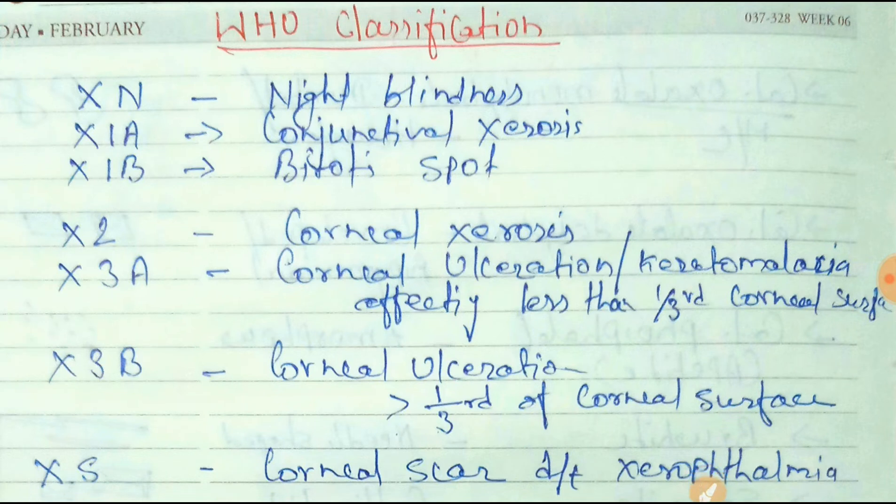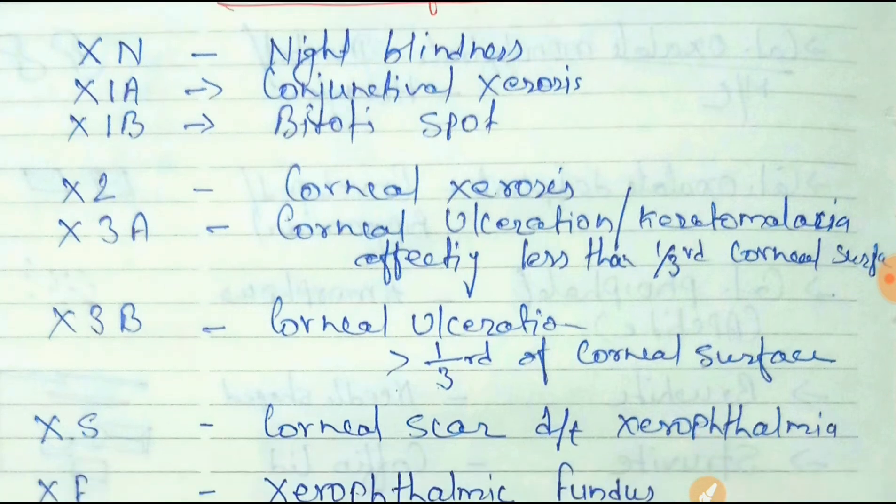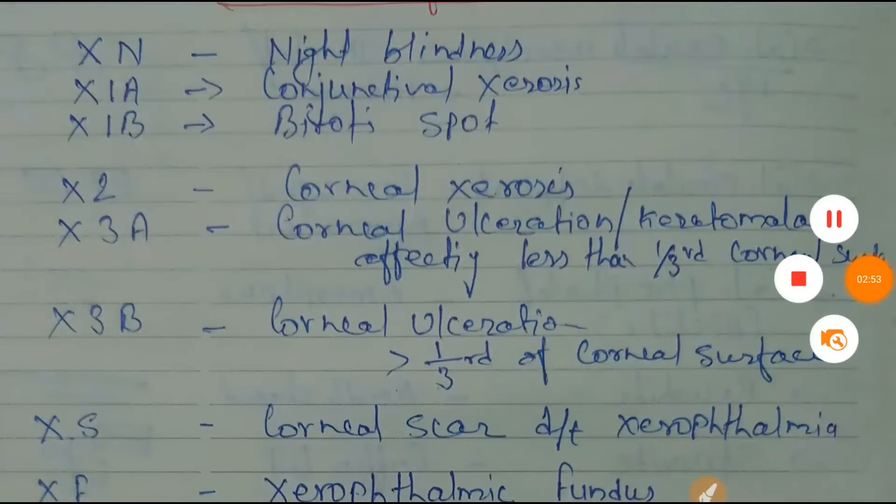XN indicates night blindness. X1A is conjunctival xerosis, and X1B is Bitot's spot. X2 is corneal xerosis. X3A is corneal ulceration, meaning keratomalacia affecting less than one-third of the corneal surface.